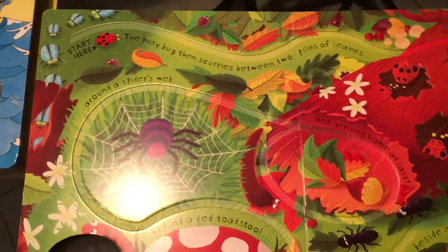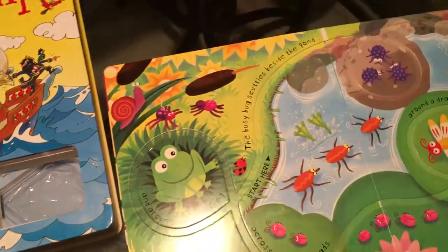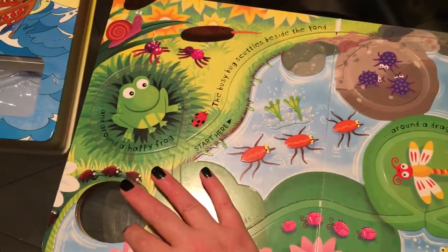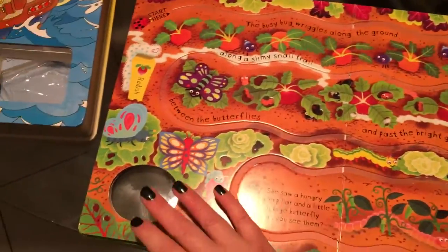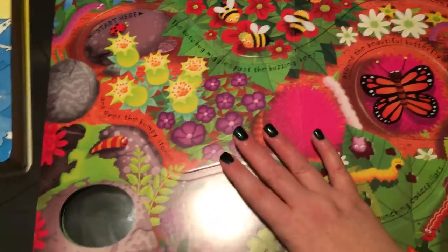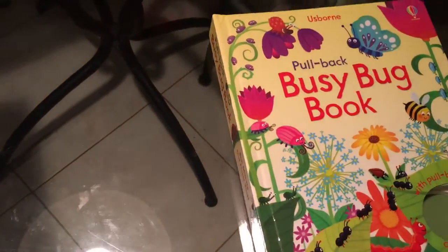It goes for a while too, and will just keep looping and looping. The book is also informative so it's really fun for them to read, and it will have different pages with different tracks. It kind of talks a little bit about bugs. I got that one for Kaylee.